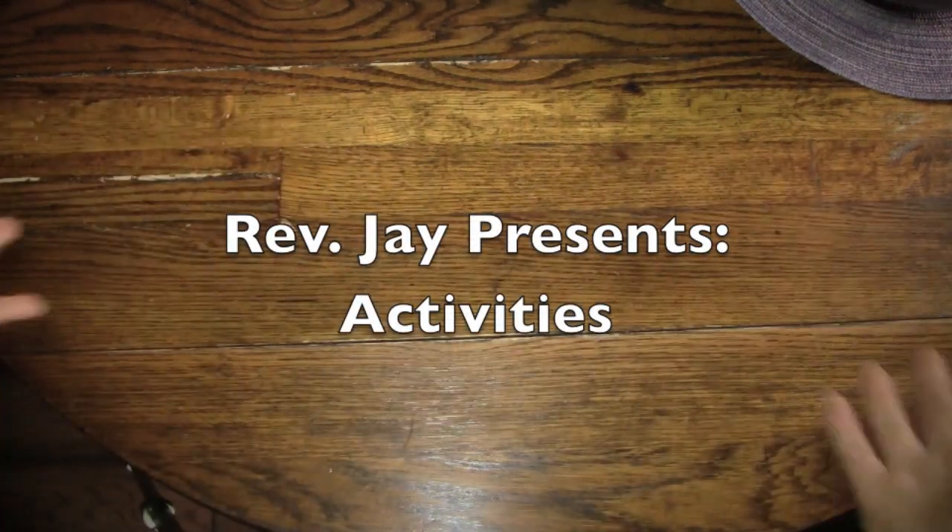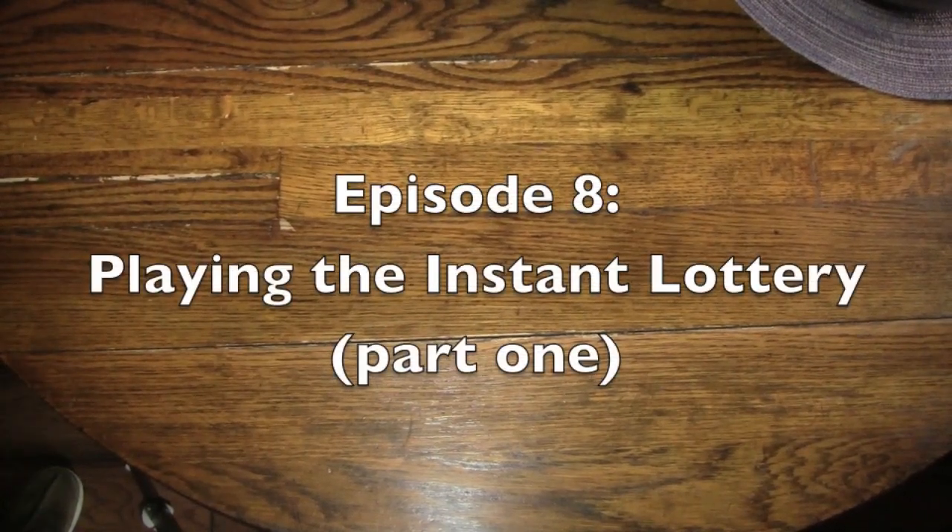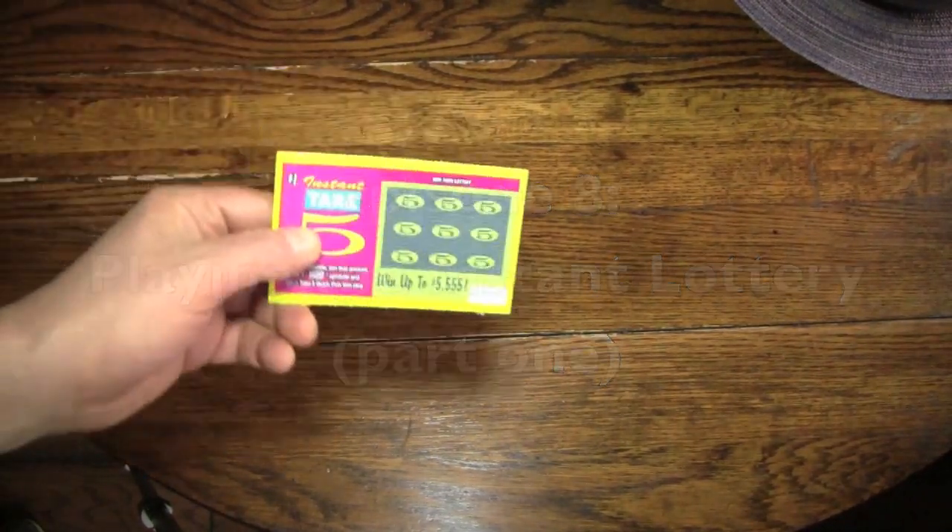Hello again, everybody. It's the Reverend Jay Goldstein, and welcome to another episode of Activities. Today's activity is going to be playing the Instant Lottery. That's right, I bought some Instant Lottery, and we're going to play it.